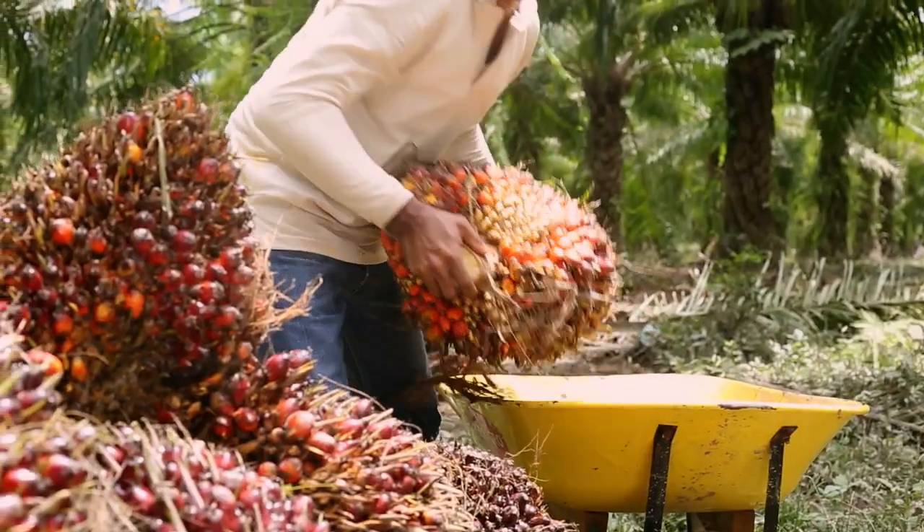We work with suppliers in communities throughout our supply chain and actively publish a list of our mills every six months, to ensure full transparency.